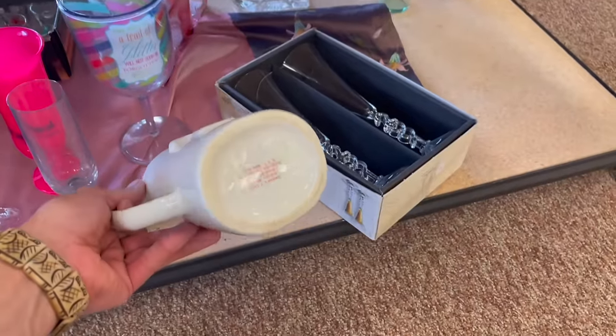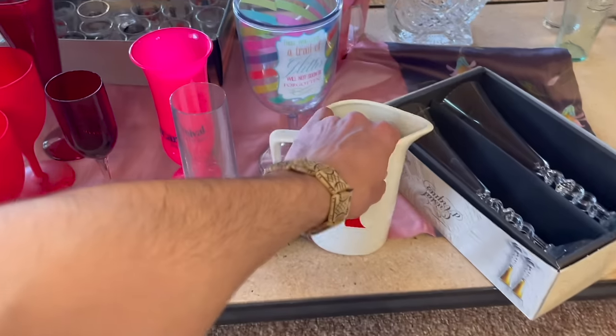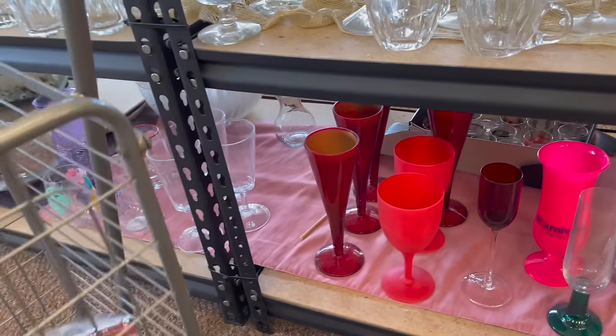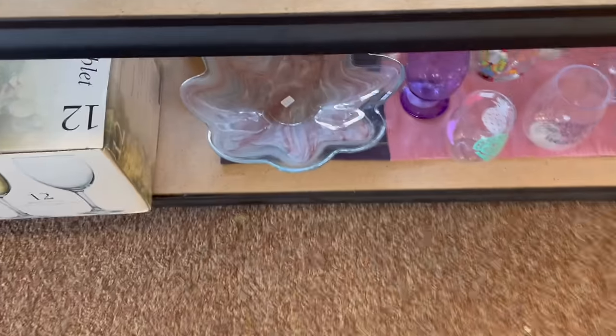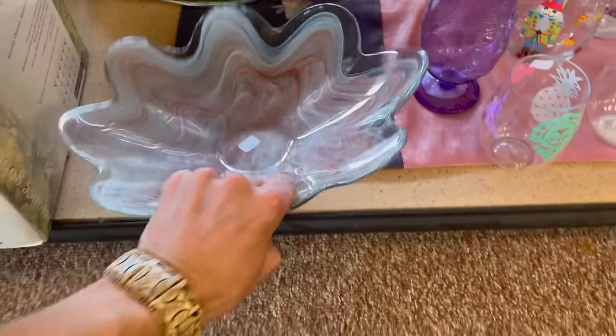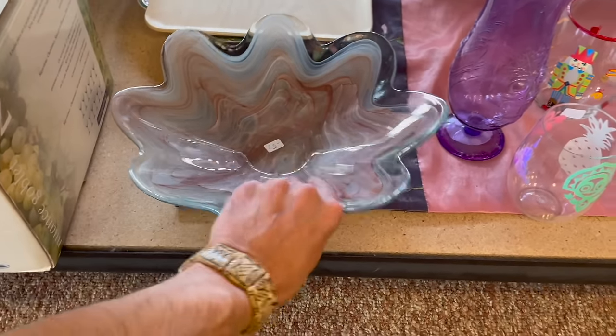I think it's whiskey. I cheated and looked it up — doesn't sell for too much more. Oh, I see glass over here. Let me go this way. That's more contemporary, modern type of glass. It's only $6. I'm not sure about the color though.